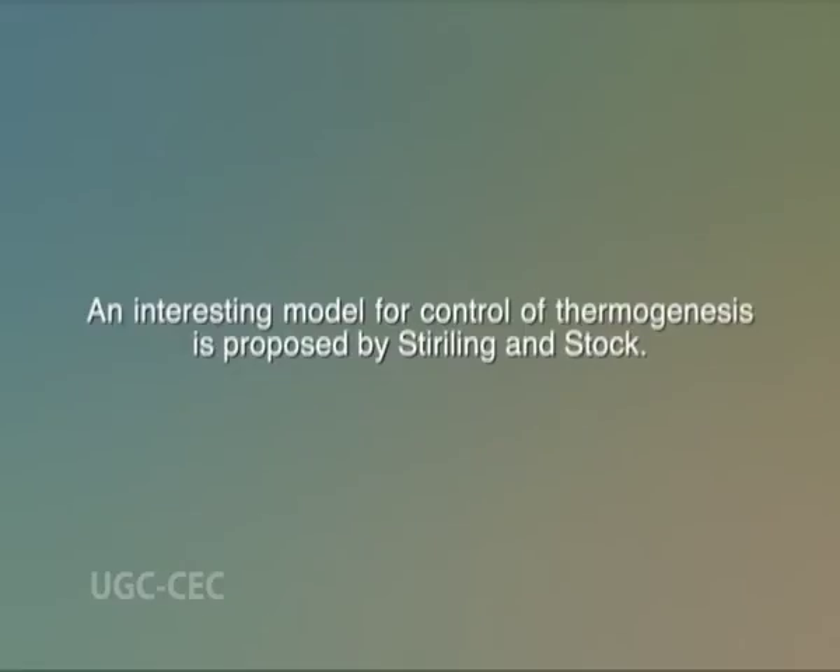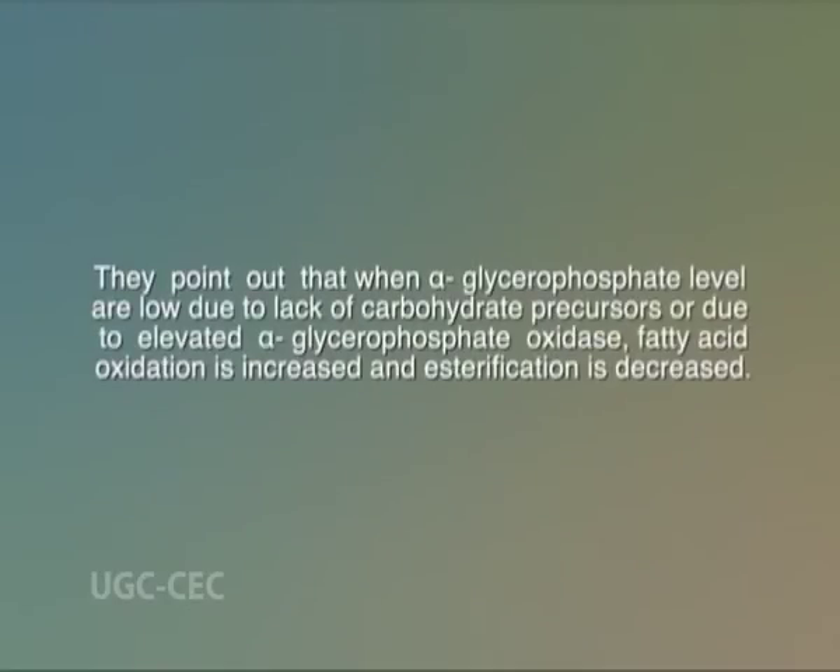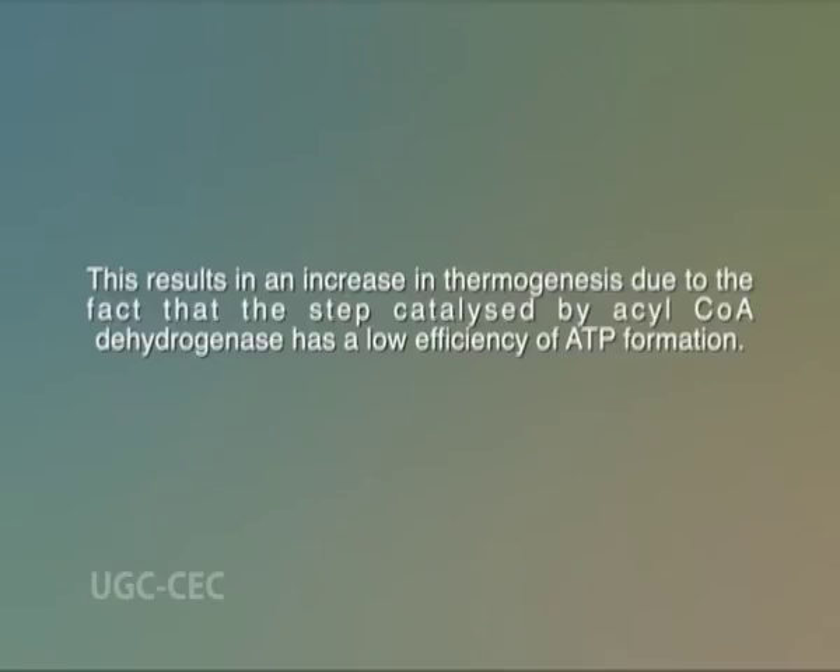An interesting model for the control of thermogenesis is proposed by Stirling and Stock. This involves the availability of alpha-glycerophosphate as the regulating factor in the shuttle of fatty acids between the free form and triglycerides in the adipocytes. They point out that when alpha-glycerophosphate levels are low, due to lack of carbohydrate precursor or due to elevated alpha-glycerophosphate oxidase, fatty acid oxidation is increased and esterification is decreased. This results in increased thermogenesis due to the fact that the step catalyzed by Acyl-CoA dehydrogenase has a low efficiency of ATP formation. Furthermore, fatty acids are well-known uncouplers of oxidative phosphorylation and due to partial loss in respiratory control, there is a tendency towards an increased rate of oxidation.